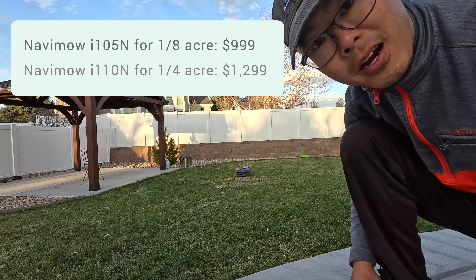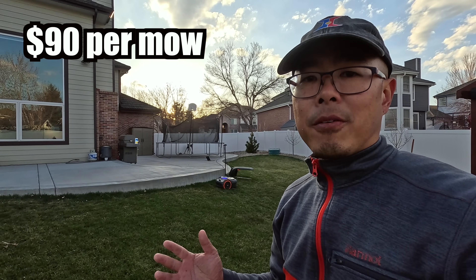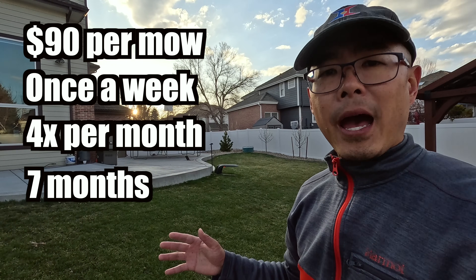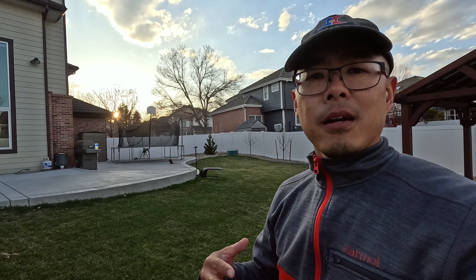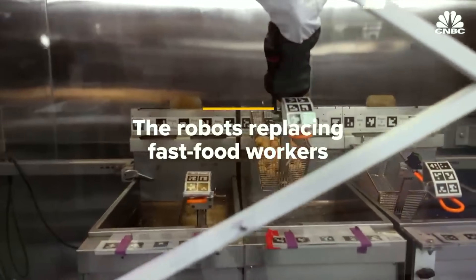Prices are astronomical for yard work. I was paying $40 each time to mow my yard; now they're asking about $90 each time, once a week, four weeks a month, over a seven-month grow period here in Colorado. That's a huge amount just to mow your lawn each year. As costs rise, inflation goes up, and minimum wage goes up, we're going to be looking toward robotic solutions.